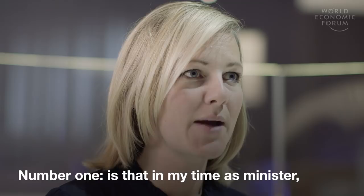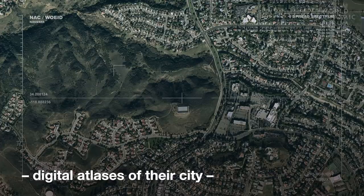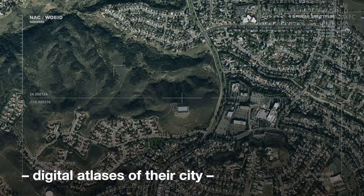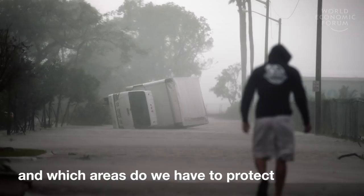Number one: in my time as minister, we gave these cities maps to work with — digital atlases over their city — so they could map where the water would come. If we have a heavy rainfall, where will the water go, which areas are most vulnerable, and which areas do we have to protect in order to handle a real emergency?